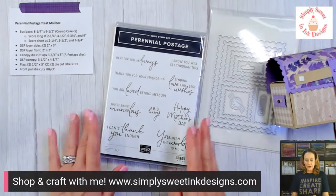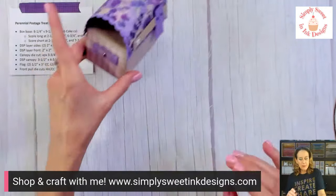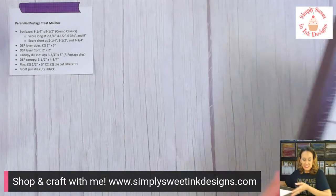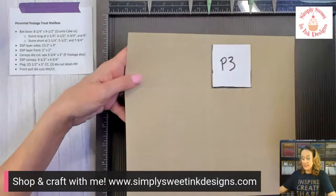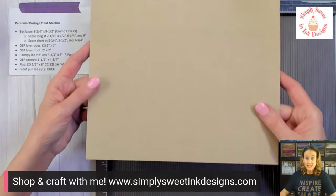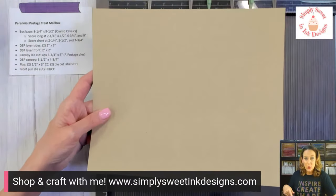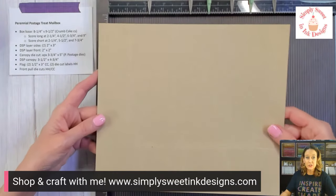Let's go ahead and get into today's project. It's not too complex, though the template is a little bit. We're going to need our scoreboard to get started. The first thing is we're going to take a piece of crumb cake cardstock — it's a pretty big piece and it measures eight and a quarter by nine and a half inches — and we're going to do some scoring.